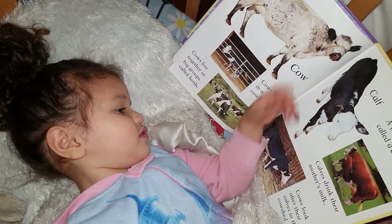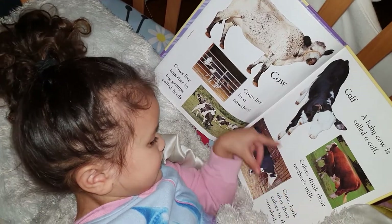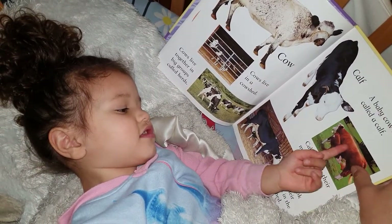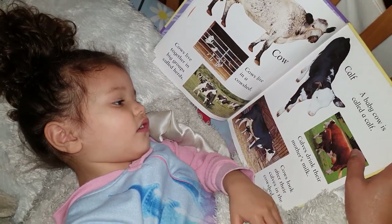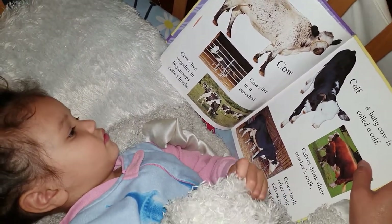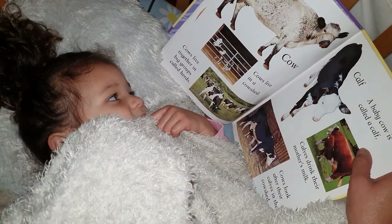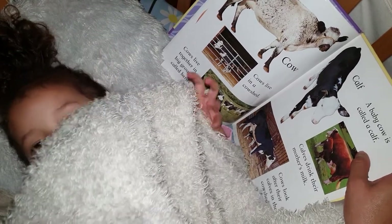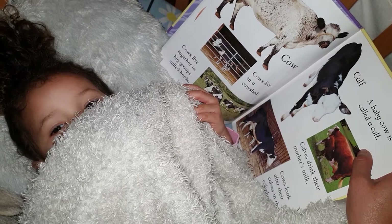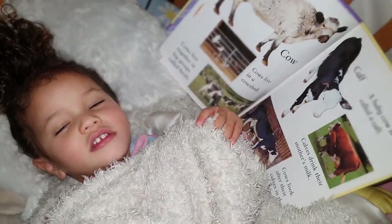A cow shed. Look, cows. Yes, it's different types of cows. What is this one? That's a cow as well. A cow. Cows live in a cow shed. So, where does a cow live? In a cow shed. Cows live together in big groups called herds.